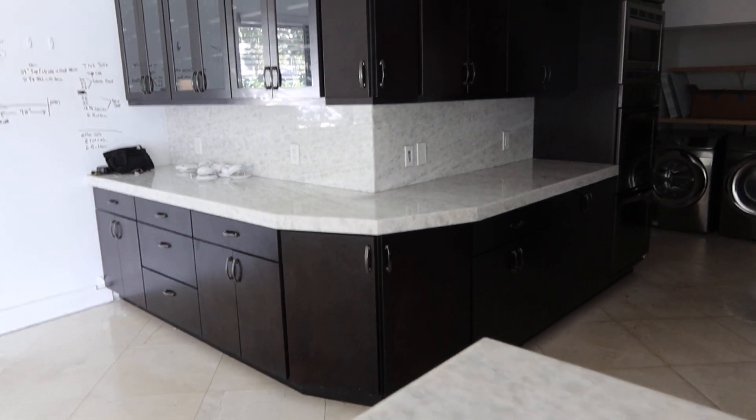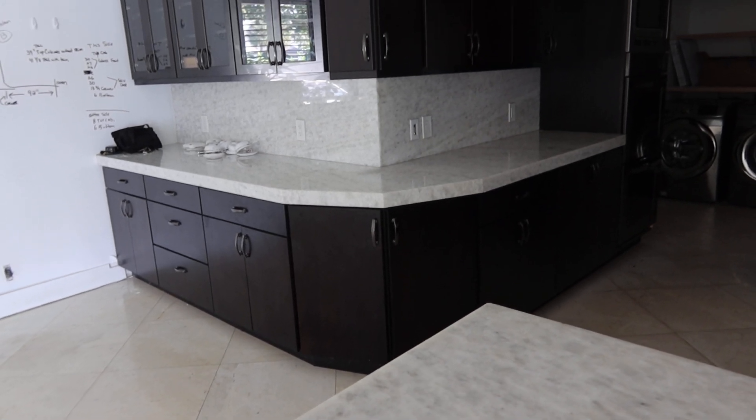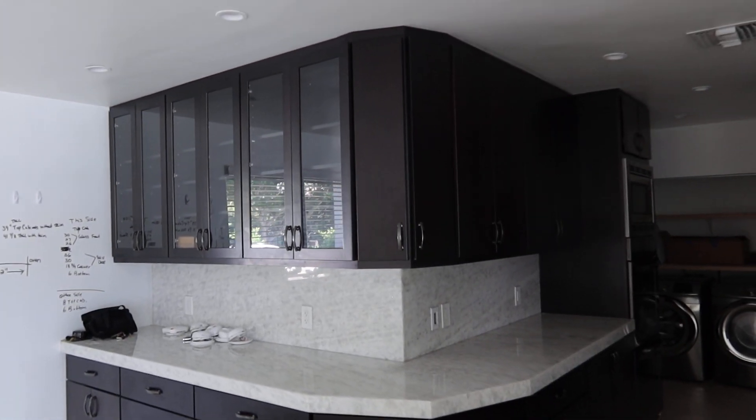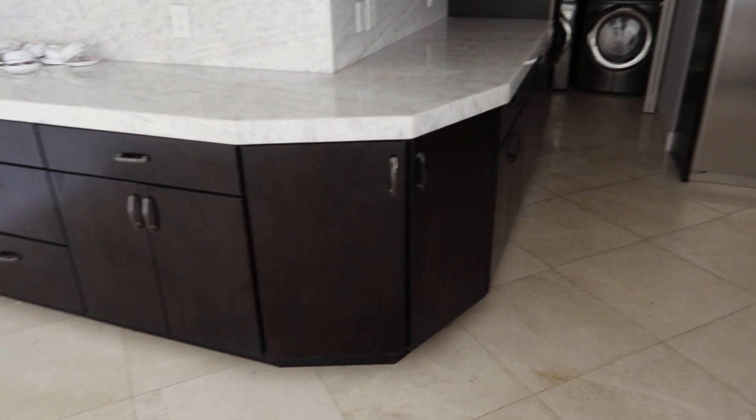On this side right here you have six bottom cabinets, and then you have plenty of top cabinets. They have glass fronts and are all self-closing hardware.